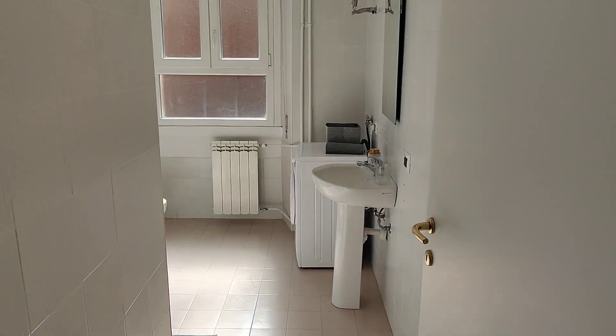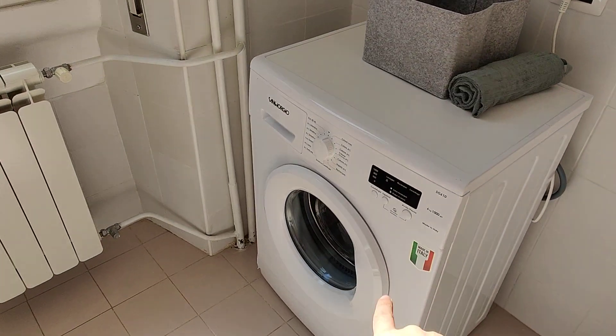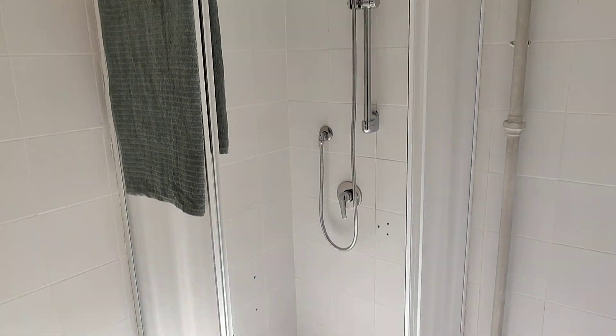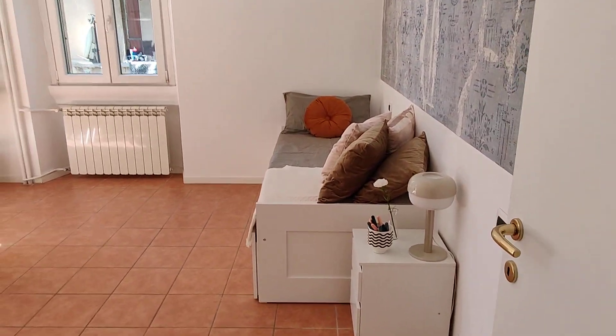Here we pass to the bathroom which is pretty big. You have the sink, mirror, and there you can see you have the washing machine. Here you have the bidet, toilet, and here in the corner you have the shower. As you can see there is a lot of light coming in, so the apartment is very bright. And here we pass to the main part.